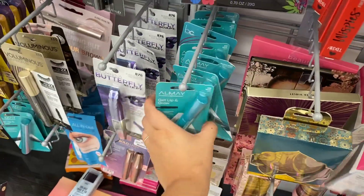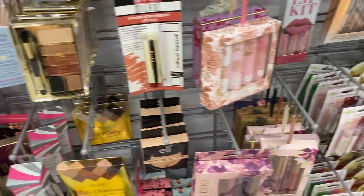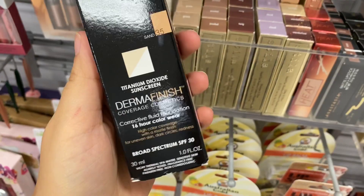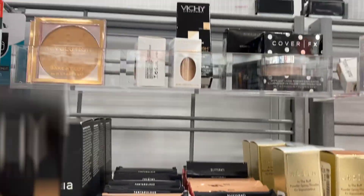How much is Almay going for? $3.99. This is going for $3.99. Milani Lipstick — $2.99. I've seen Givenchy — going for $12.99. They only have two of these.